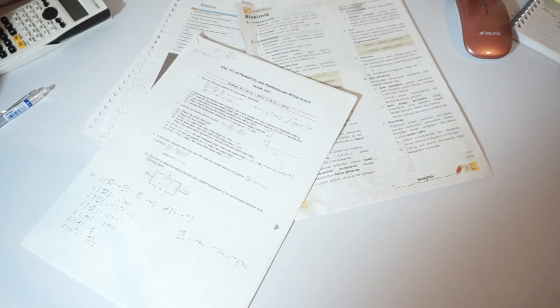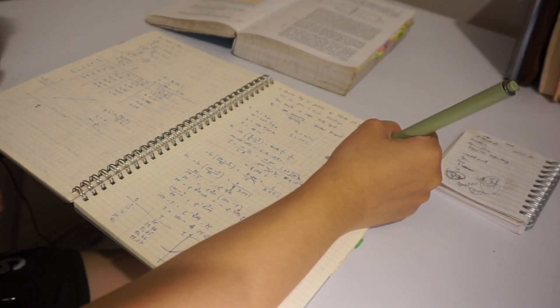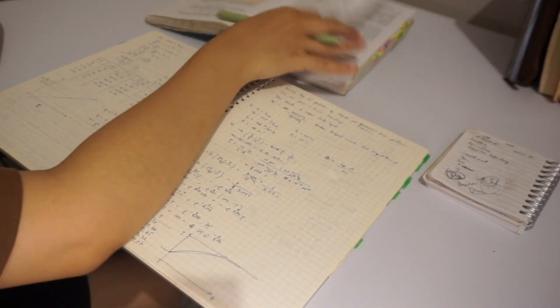Print out all the materials that you need to study, such as slides, notes, and practice sheets — and don't forget the answer keys. If you don't have the textbooks in physical form, you can borrow them from your library or from your seniors. When you study, also take notes, summarize, or practice questions in a notebook or scribble paper.